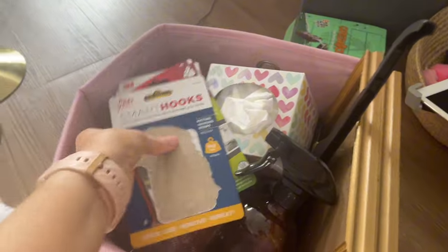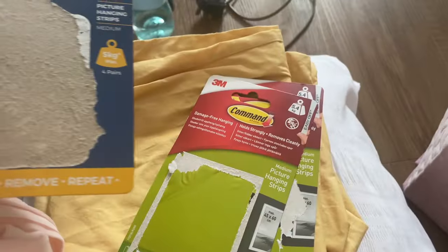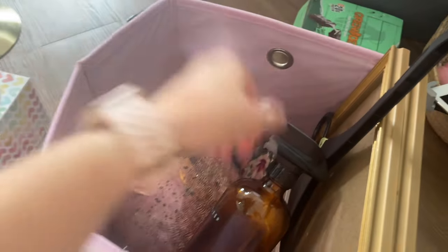I basically woke up the other day with like a massive urge to just rearrange my whole room, which if you have ADHD is probably not a new thing to you. These command strips are on those frames — they're just great. I kept the packaging to remind myself of what they were for when I move.